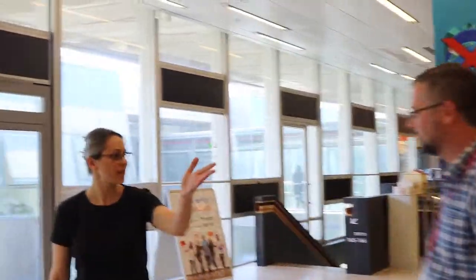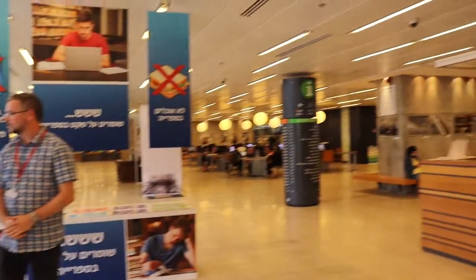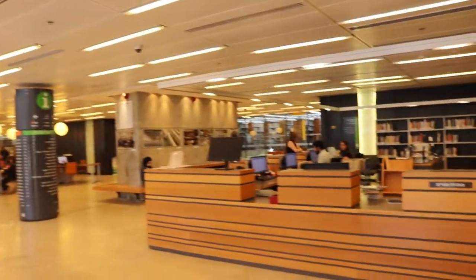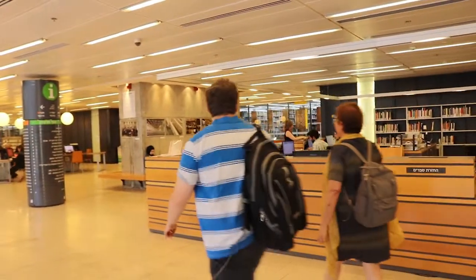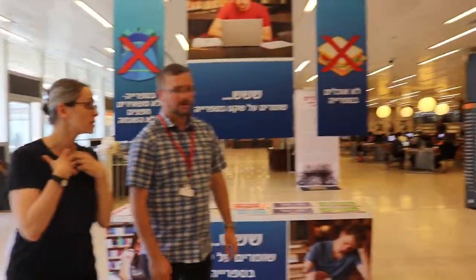This is our circulation desk. This is where students can borrow books. We have a really special service for our students — they can order books even if they are on the shelf, because many students are very busy and have classes back to back and won't have time to come here. They can just order the book and someone brings it right here to the shelf. We then contact the students and tell them they can come and pick up their book.